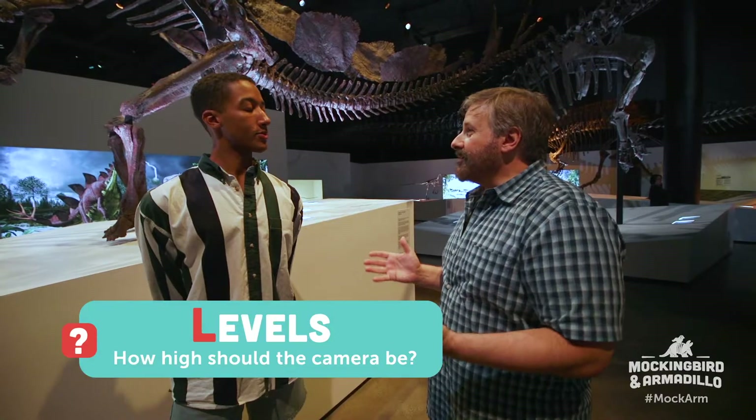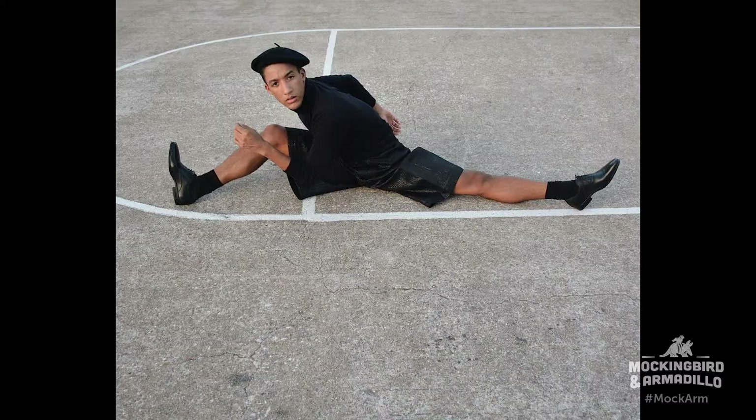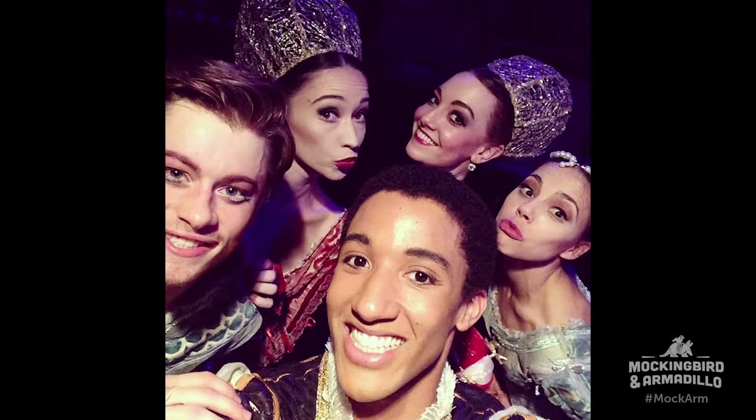So one of your L's is levels. What does that mean? Well, what angle is the camera going to be at when you're taking your picture? Do you want it to be straight on, a little bit above, a little bit below? You can lengthen the body from below, but you can get a real contoured face, maybe, with the good lighting if you take it from above.